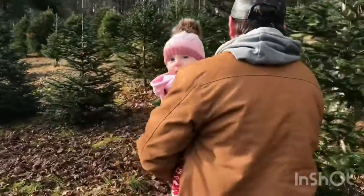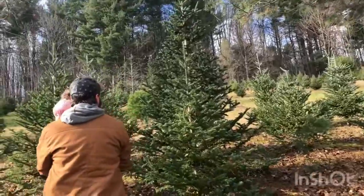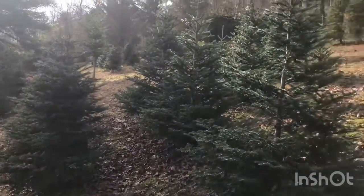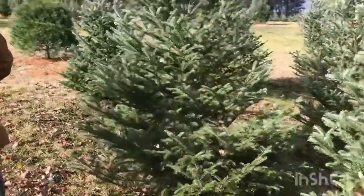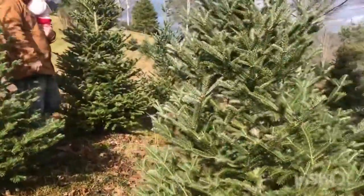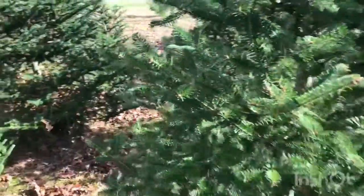Here's the tree farm! We're looking for the perfect tree. This one's not bad — oh, that's pretty, I like that. These two aren't bad either. You'd have to stand right about here to get the full height of it. Yeah, I like this one — it's like a Charlie Brown Christmas tree.